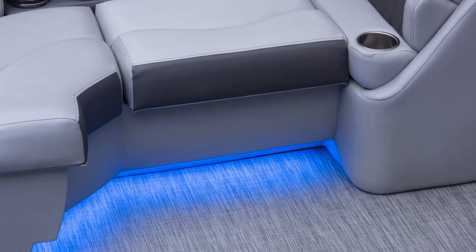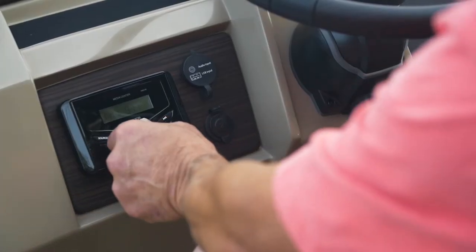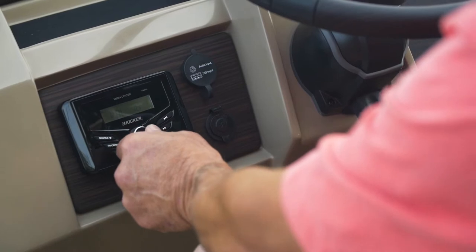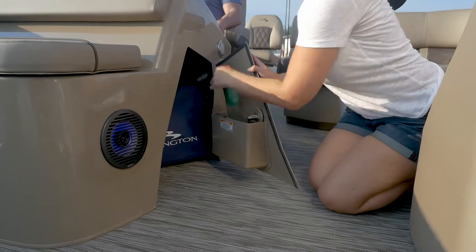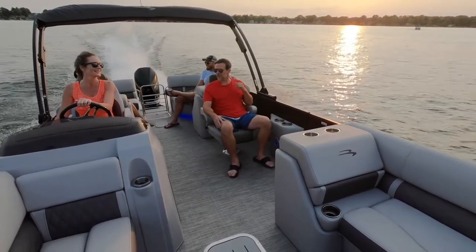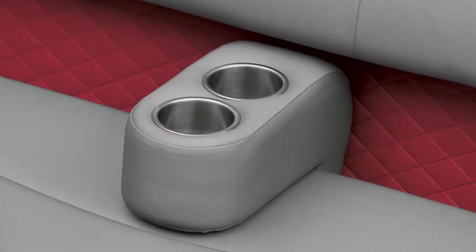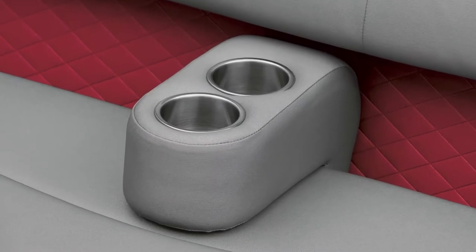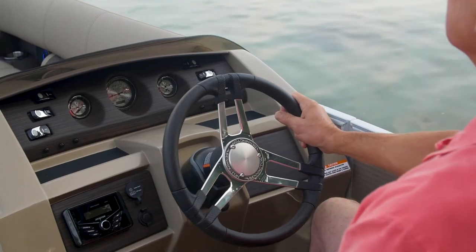Want more colors? RGB 13-color illumination is optional on the speakers, cup holders, furniture toe kick, exterior side, and underwater lighting. Looking for sound you can feel? Select the Roswell Premium Audio Package, designed specifically for the unique audio characteristics of an open space boat. Additionally, you'll get two portable armrests with stainless steel cup holders standard, along with chrome rocker switches and a custom steering wheel with tilt steering, all standard at the helm.